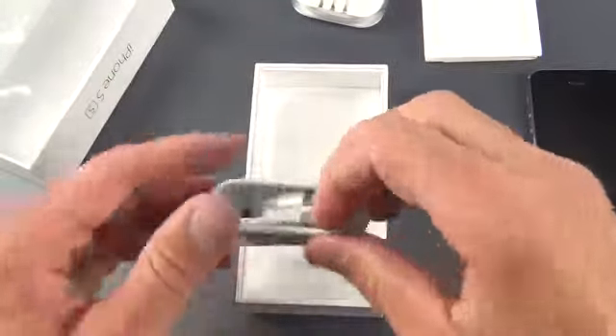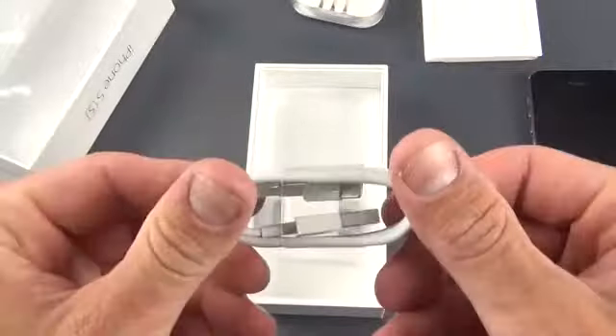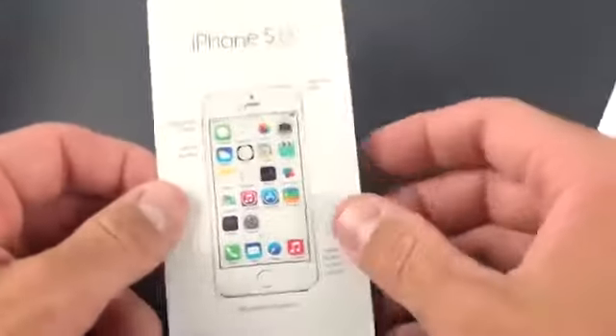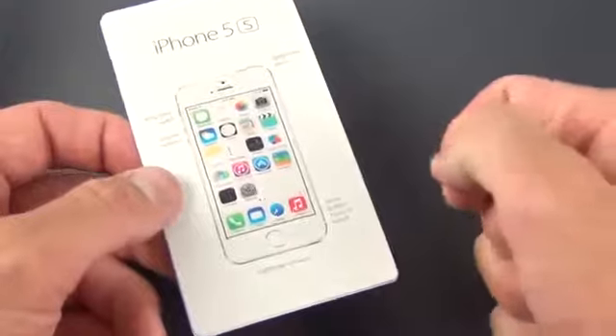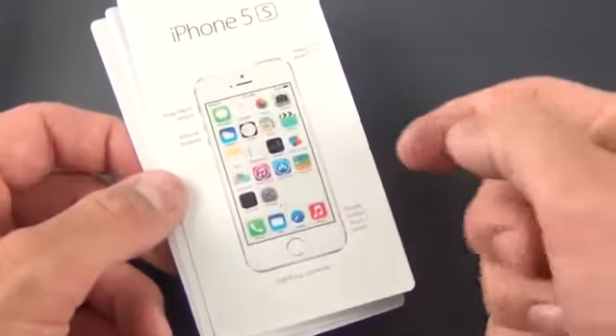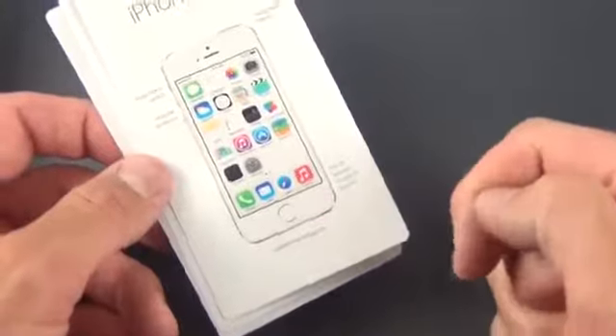We have our USB to lightning connector for charging and syncing your device. We also have our literature underneath our plastic tray — designed by Apple in California. It looks like they've changed this design a little bit. It's still an envelope, but it doesn't open up completely. You can see our literature inside — iPhone 5S. It just points out the buttons, it points out Touch ID. Apple or iPhone info, and of course we have our Apple stickers.